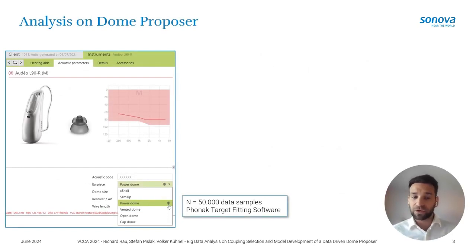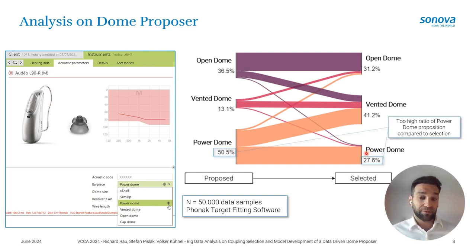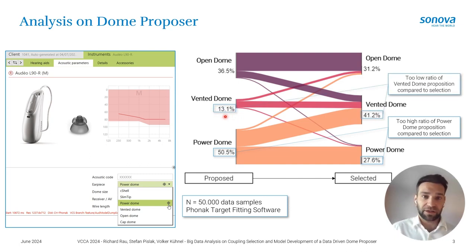In the Phonak Target fitting software there already is a dome proposal — you see on the left the crosses for the power dome, so a power dome would have been proposed. Looking at a dataset of roughly 50,000 Phonak Target fittings, we compare the proposed value to what is actually being selected. We see that in 50% of cases power domes are being proposed, but only half of those are actually selected. A large ratio goes towards vented domes, which are currently only proposed in 13% of cases — so there is room for improvement.